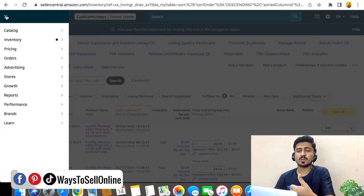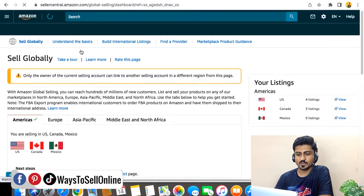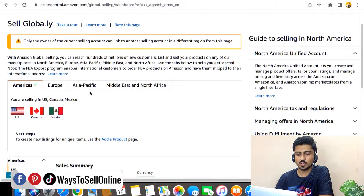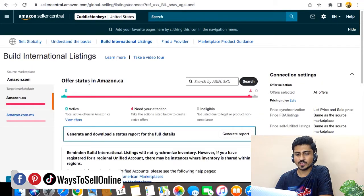As I said, you can do that by watching my previous video from the description. When you get that option enabled and connect your source marketplace to your secondary marketplace, from that Sell Globally option under the Inventory tab, you will be able to see something like this. The main marketplace is USA and the secondary is Canada and Mexico — same goes for Europe and Asia. When you go to the Built International Listing section, you can confirm that your marketplaces are attached under that.